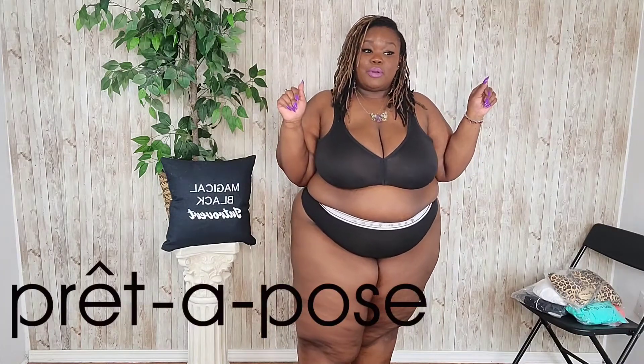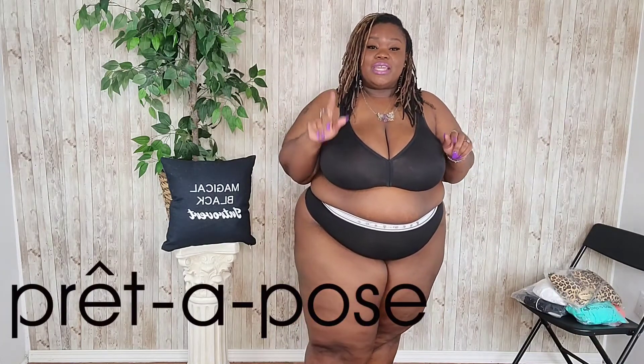So on to PrePose — I hope I'm saying that right. I did not get a memo on how to say the name. This is a new company to me, and from my understanding it's a fairly new company. Regardless, they have recently launched their swimsuit line and they reached out to me to check it out, and I'm like heck yeah!